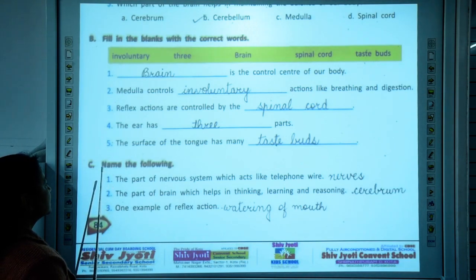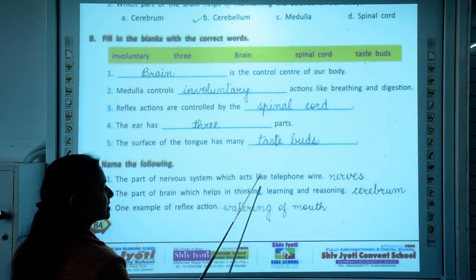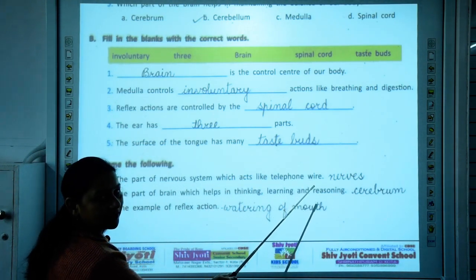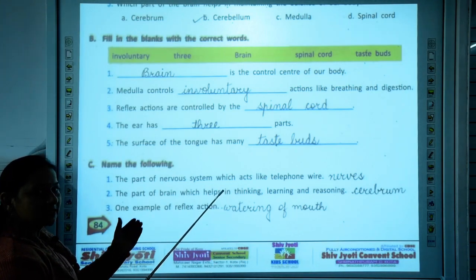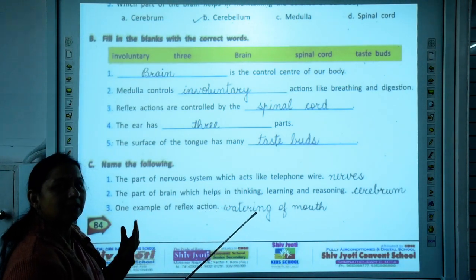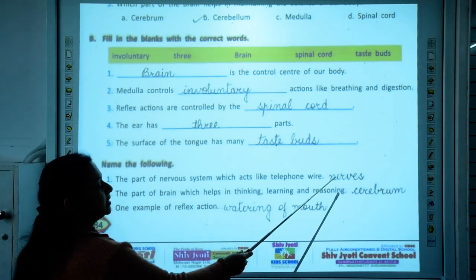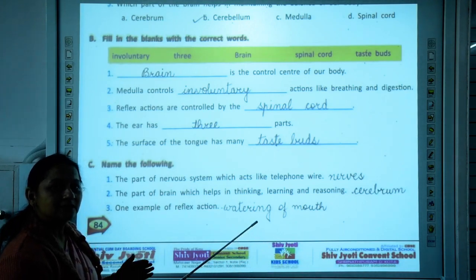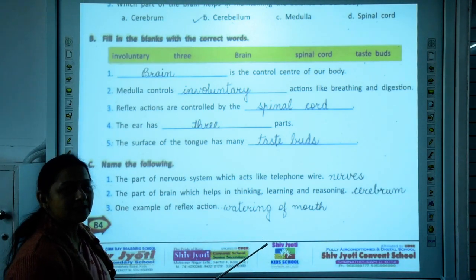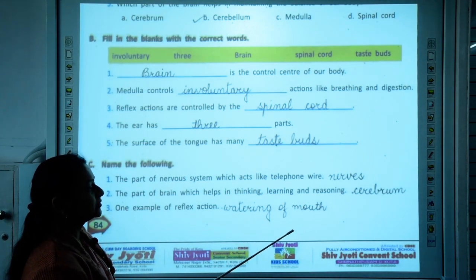Now we have section C: name the following. The first one is: the part of the nervous system which acts like a telephone wire. The nervous system has three parts — the brain, the spinal cord, and the nerves. Out of these, the nerves act like telephone wires. They carry messages to the brain and from the brain to the different parts of the body.